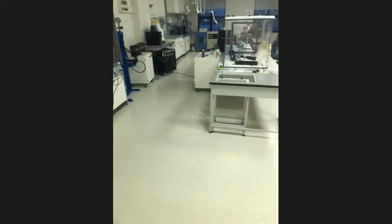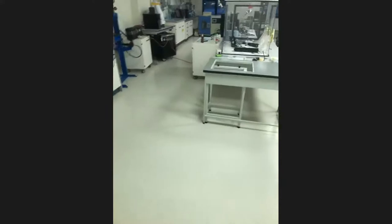I think it's the end of our lab tour. Thank you for your attention. I'm giving the floor back to the professor. Thank you, guys.